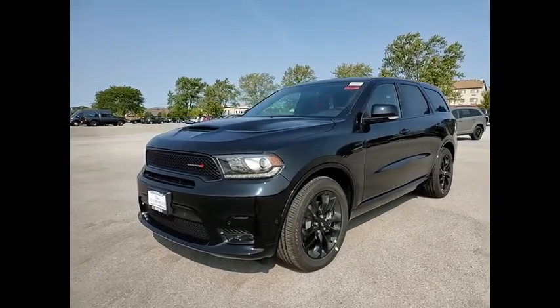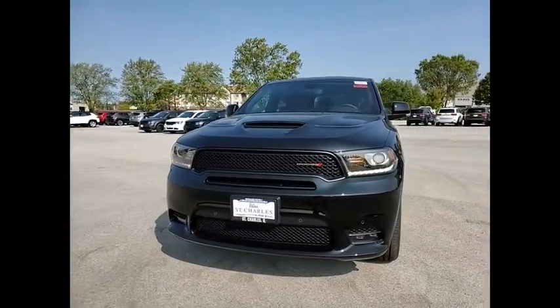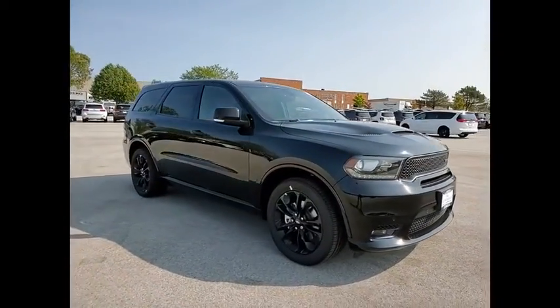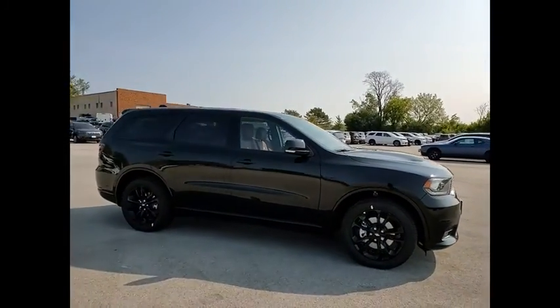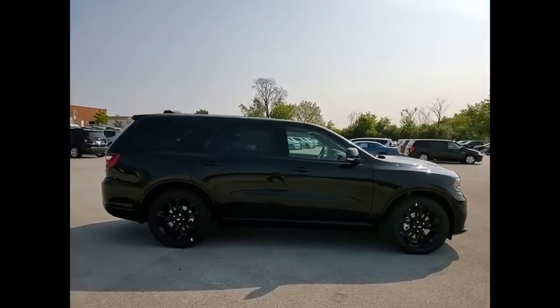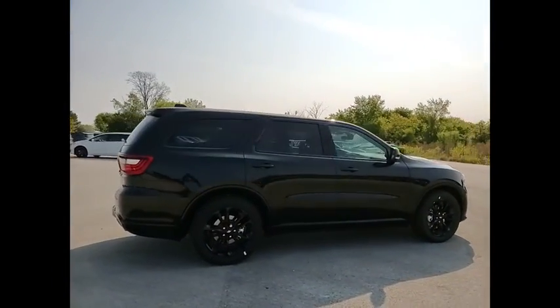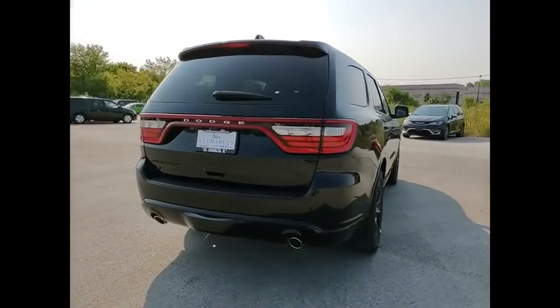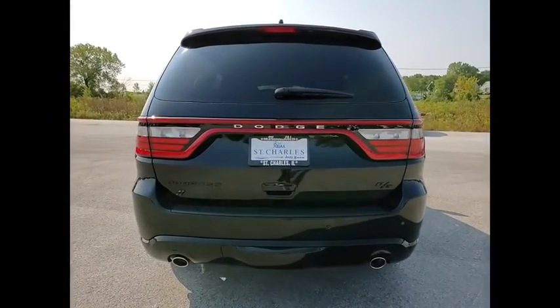Make a great choice today with the 2020 Durango. The Durango allows you and your family to travel in style and comfort. It offers more interior room than most mid-size SUVs and has an available third row of seating. Underneath are sturdy body-on-frame mechanicals and the option for a powerful V8 engine.